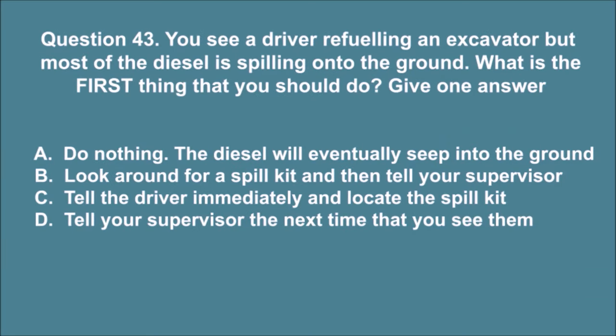Question 43. You see a driver refueling an excavator but most of the diesel is spilling onto the ground. What is the first thing that you should do? Give one answer. A. Do nothing — the diesel will eventually seep into the ground. B. Look around for a spill kit and then tell your supervisor. C. Tell the driver immediately and locate the spill kit. D. Tell your supervisor the next time that you see them. The correct answer is C.